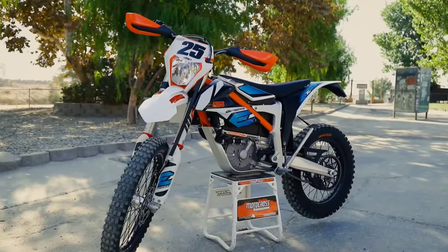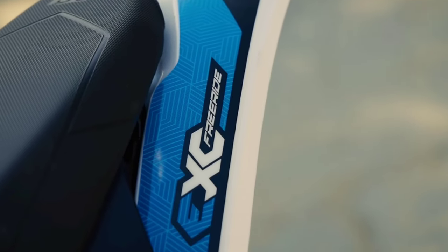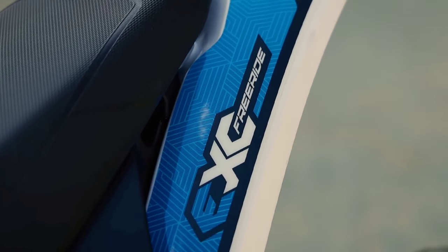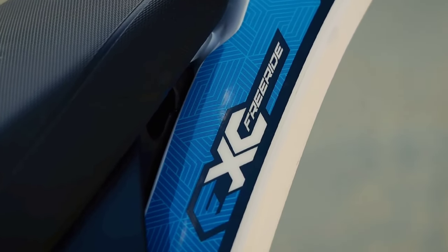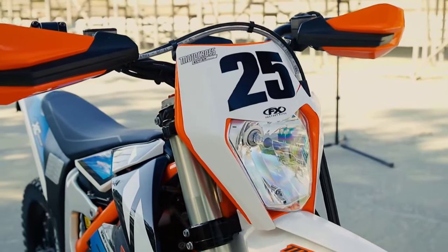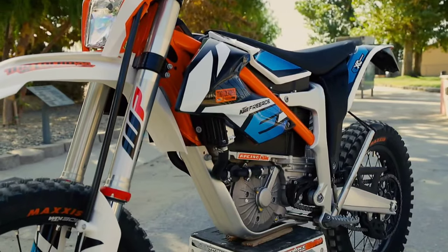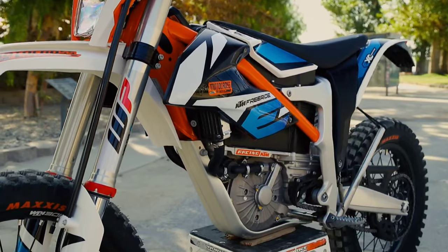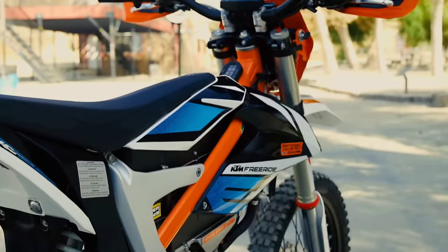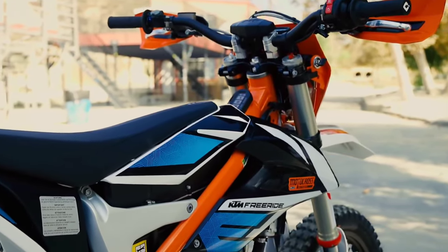Design और look की बात करें तो यह एकदम proper dirt bike लग रही है और किसी भी angle से electric नहीं लग रही। इसका color KTM का famous orange और blue है। Headlamp पर आपको halogen मिलेगा। Side view बहुत सुंदर है और इसमें तीन तरह का material है — plastic, aluminium casing, और basic aluminium।